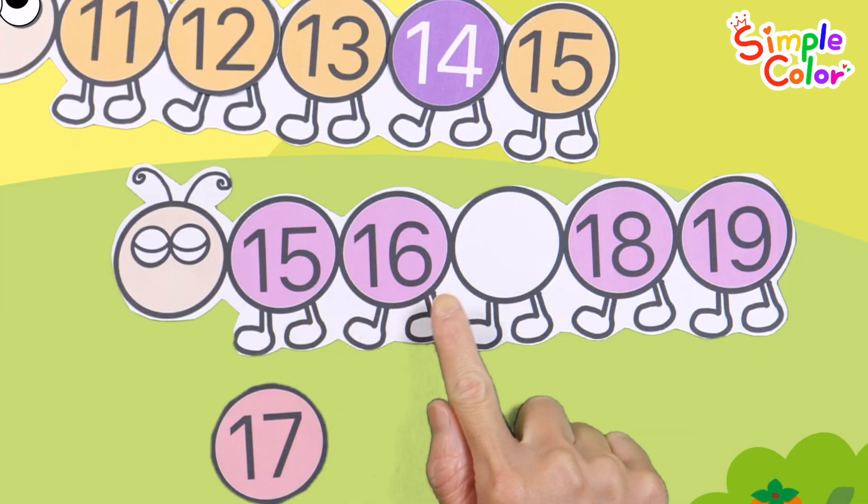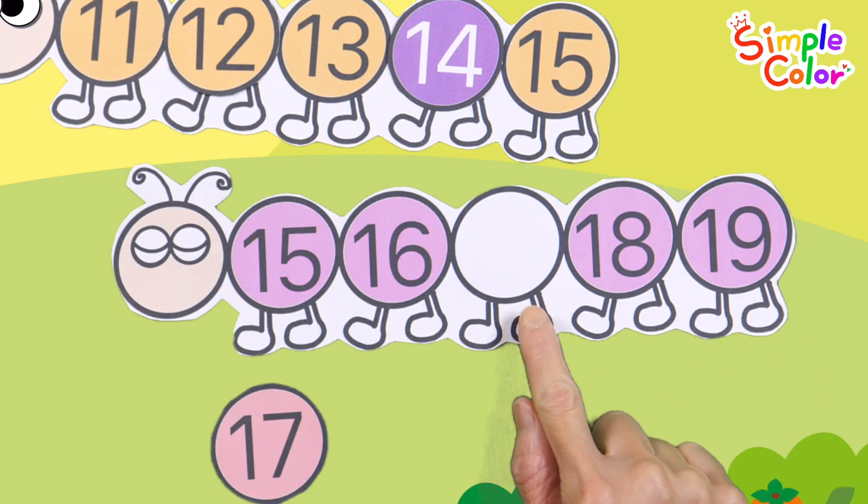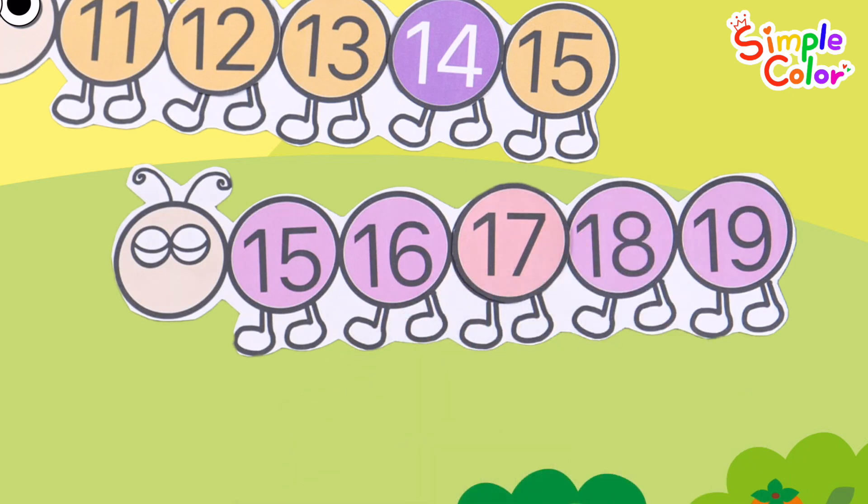Fifteen! Sixteen! Eighteen! Nineteen! What number goes in the blank? The correct answer is seventeen.